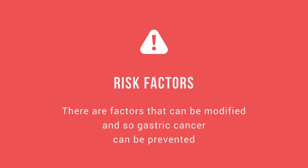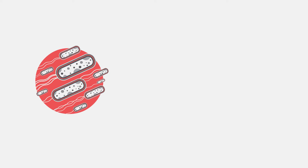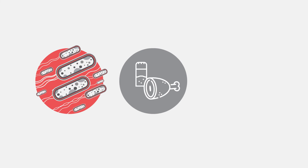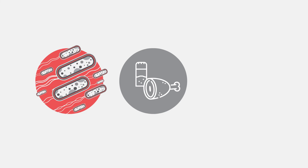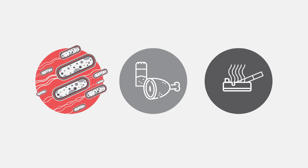Risk factors. There are factors that can be modified, and so gastric cancer can be prevented. Helicobacter pylori is a bacteria in the stomach that causes chronic inflammation or ulcers. If this persists for a few decades, it can evolve into cancer. A high dietary intake of salt, including smoked or pickled foods, increases the risk. Smoking is another possible trigger of stomach cancer.